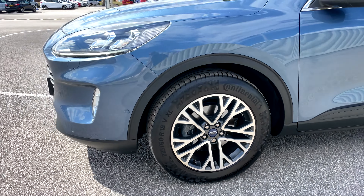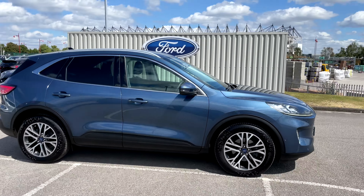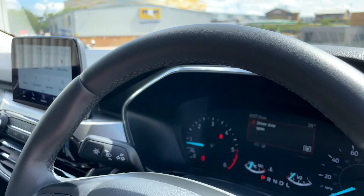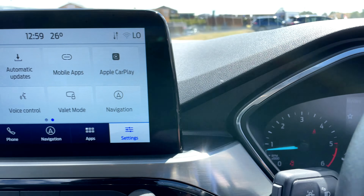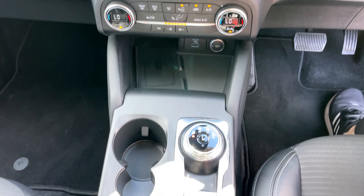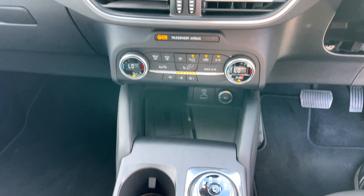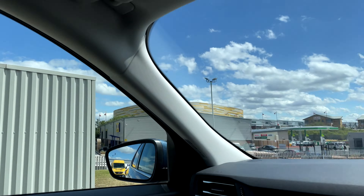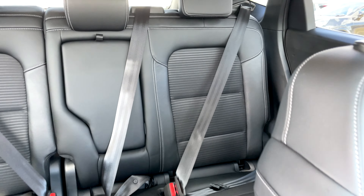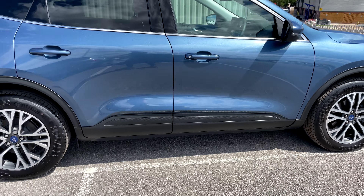It has incredible features to ensure your comfort and safety, such as front and rear parking sensors with a front and rear camera for ultimate parking safety, quick clear heated windscreen, lane keeping aid with lane departure warning, the Ford Sync 3 satellite navigation system with a touchscreen, Apple CarPlay and Android Auto, and a wireless mobile phone charging pad.